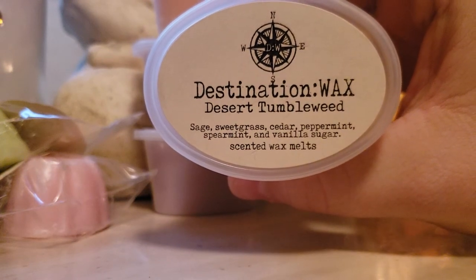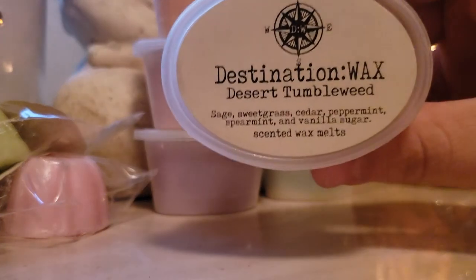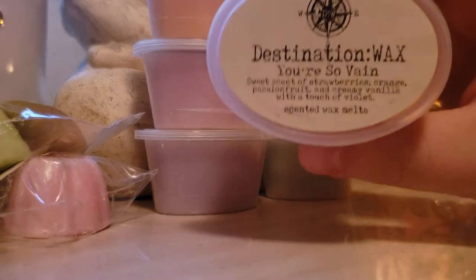Desert Tumbleweed: sage, sweet grass, cedar, peppermint, spearmint, and vanilla sugar. Her peppermint and spearmint — so good. And then what is that I'm getting? The sage. This whole sampler is like right up my alley. I primarily get the peppermint cold, but I'm sure when you melt it, all of those scents will come through like they typically do with her wax. I'm so amazed right now.